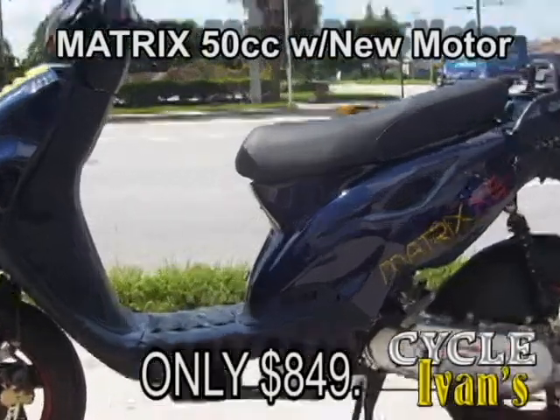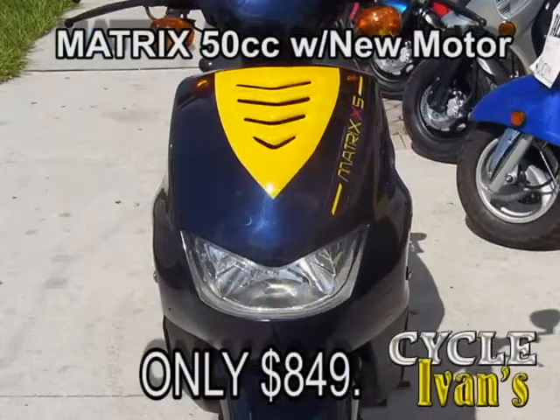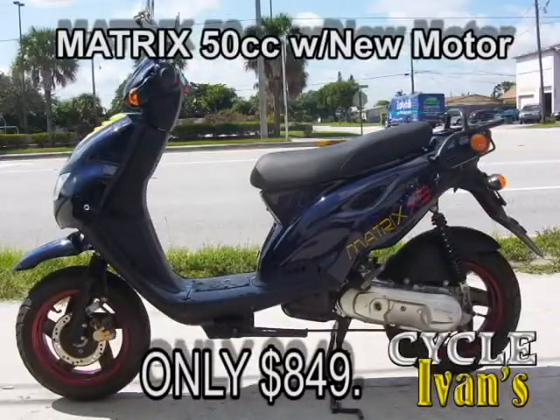Take a look at this used 2005 blue and yellow Matrix 50 cc. It's been garage kept and has a new motor in it with a warranty — about 7,800 miles on it. Only $849. Come and take it home right now.